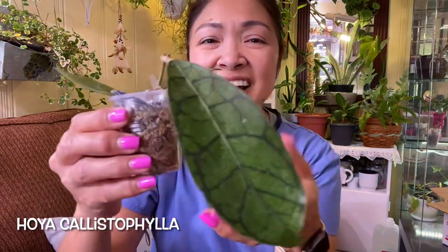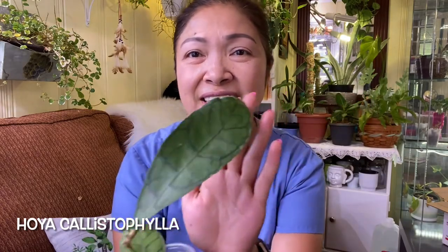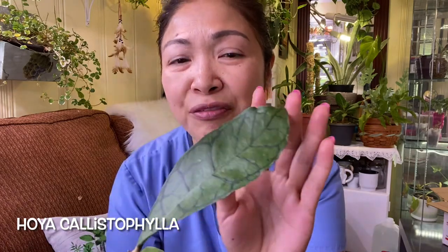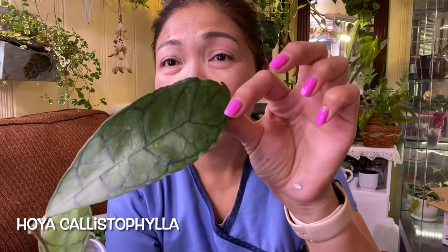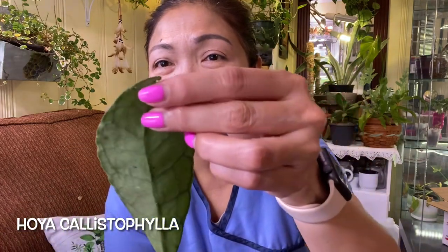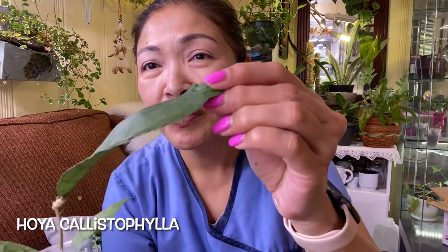Look at this leaf — so beautiful, almost as big as my hand. There's a big leaf and oh, this is so beautiful! Look at the back, or the underneath of this leaf. Wow! And there are two small leaves here as well. It's so beautiful.